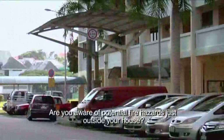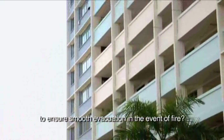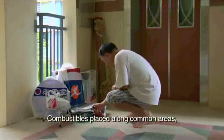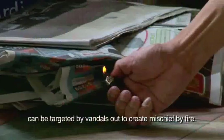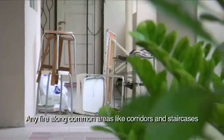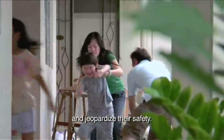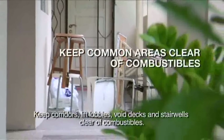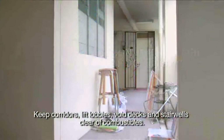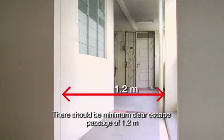Are you aware of potential fire hazards just outside your house? What are some things to take note of to ensure smooth evacuation in the event of a fire? Combustibles placed along common areas can be targeted by vandals out to create mischief or start a fire. Any fire along common areas like corridors can hinder the smooth evacuation of occupants and jeopardize their safety. Keep corridors, lift lobbies, void decks and stairwells clear of combustibles. There should be a minimum clear escape passage of 1.2 meters at all times.